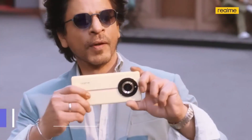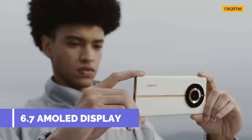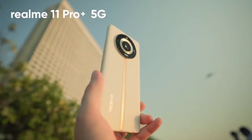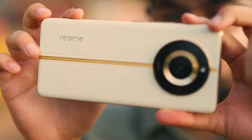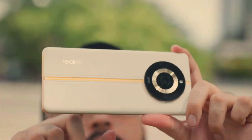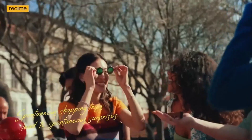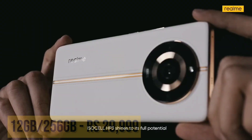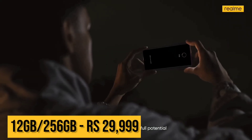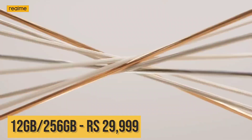The Realme 11 Pro Plus has a 6.7-inch AMOLED display with a 120Hz refresh rate, HDR10+ support, and 950 nits brightness. It runs Android 13 and has an in-display fingerprint sensor. The battery is 5000mAh with 100W fast charging. The top variant comes with 12GB RAM and 256GB storage.